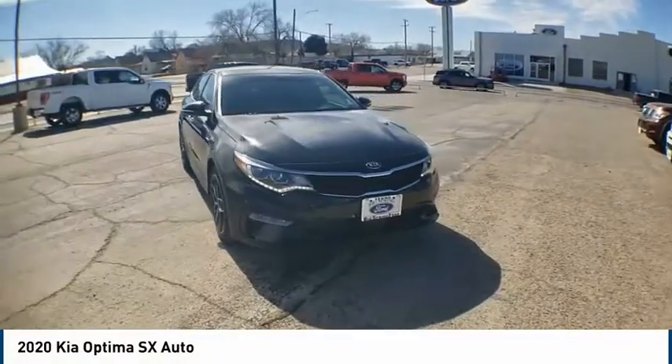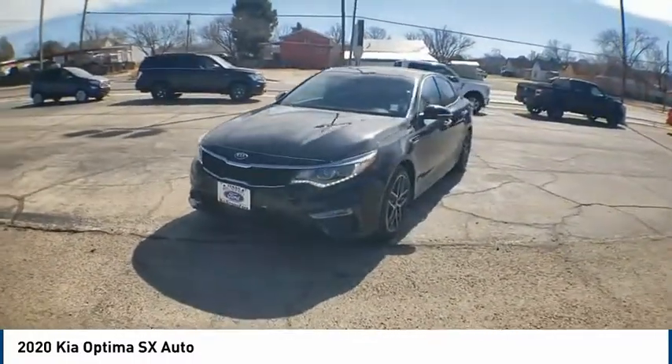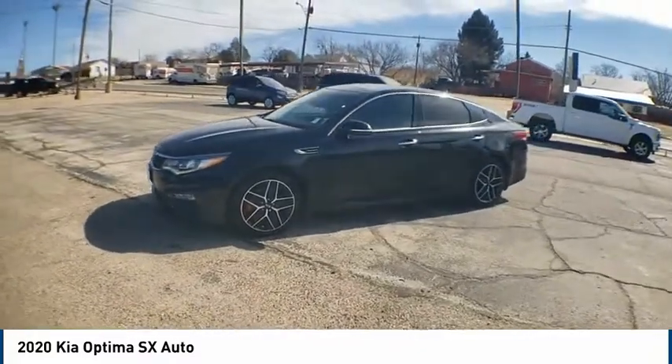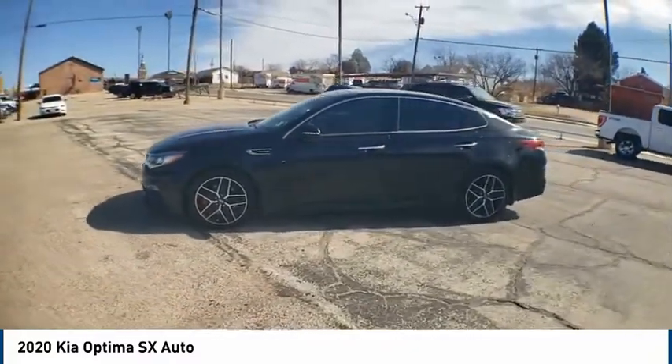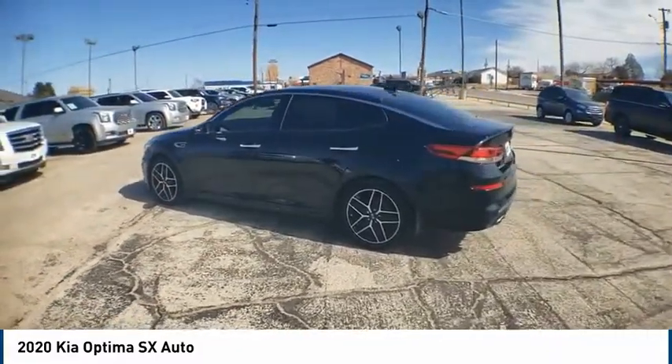We are pleased to show you the 2020 Optima. The all-new Kia Optima offers a new level of style and performance features from Kia. The Optima also features engine management systems like direct injection and turbocharging, which enhance performance without sacrificing fuel efficiency.